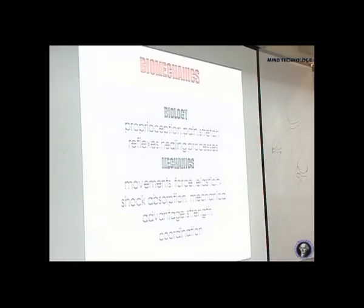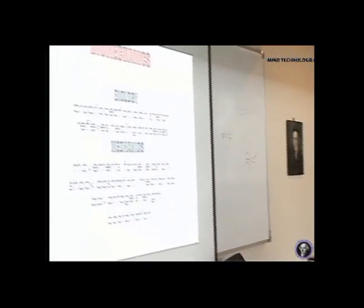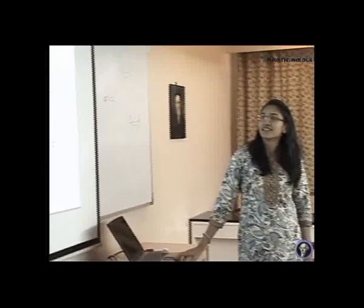Biomechanics — you can see it's biology and mechanics. Biology is proprioception, pain, stretch, reflexes, and healing processes. And mechanics is movements, force, elasticity, shock absorption, mechanical advantage, strength and coordination.